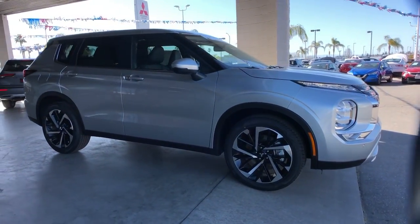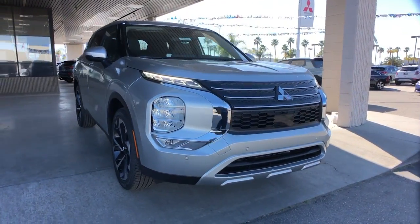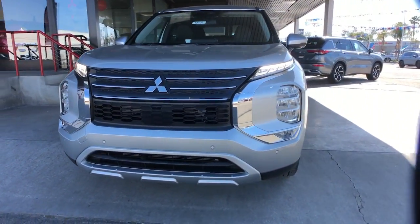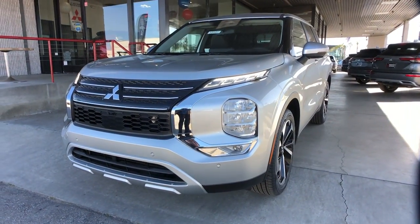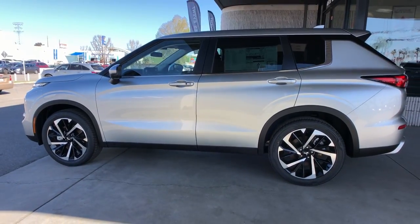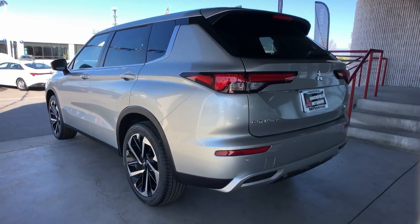This could be the car for you. The 2023 Mitsubishi Outlander. Here's a family-friendly Outlander designed with your lifestyle in mind. Styled with fresh, modern flair and available with features such as all-wheel drive and three-row seating, this sleek contemporary crossover brings convenience and versatility to every journey.